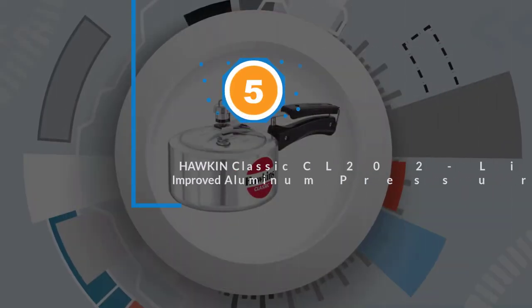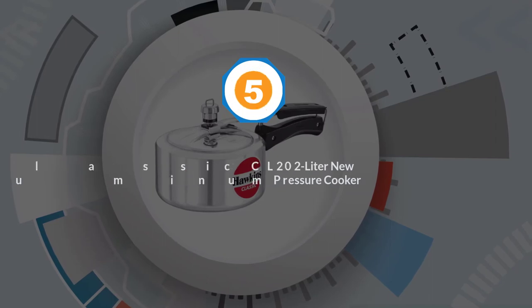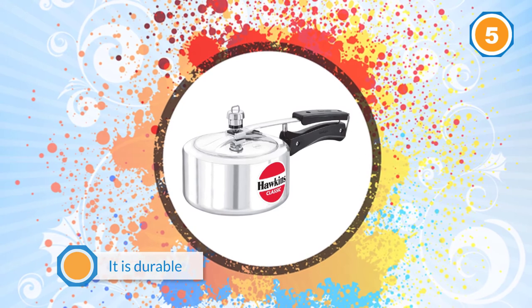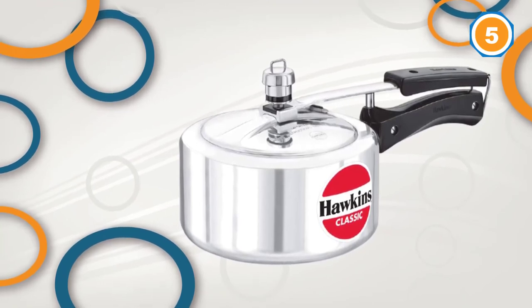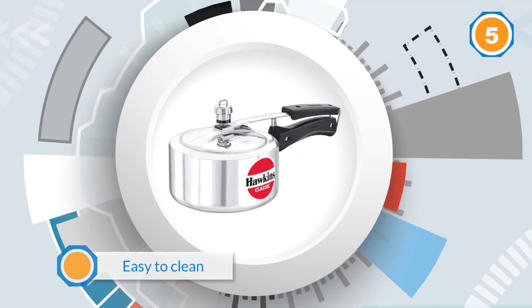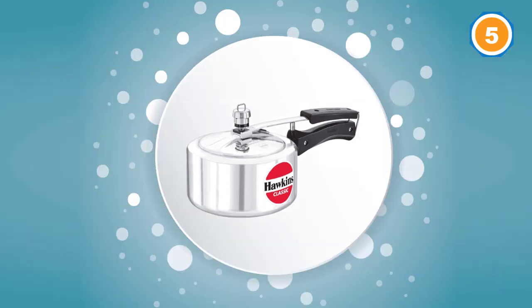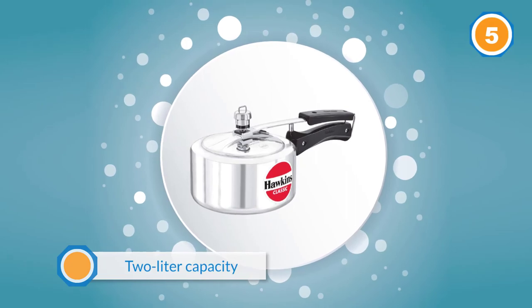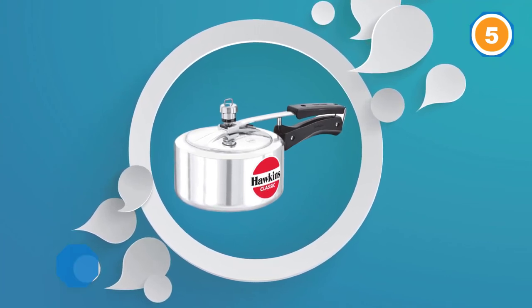Number 5: Hawken Classic CL20 2L New Improved Aluminum Pressure Cooker. I use this every week for cooking up meals, one user says. It is durable, easy to clean, and great value for your money. With only a 2-liter capacity it is relatively small, but one reviewer says it is the perfect size for a family of 2 to 4. Another writes that they can still use it for almost all kinds of recipes. One reviewer cooking for a small family says the pressure is extremely good to make rajma in 45 minutes without soaking overnight. Another uses it mainly to make rice.